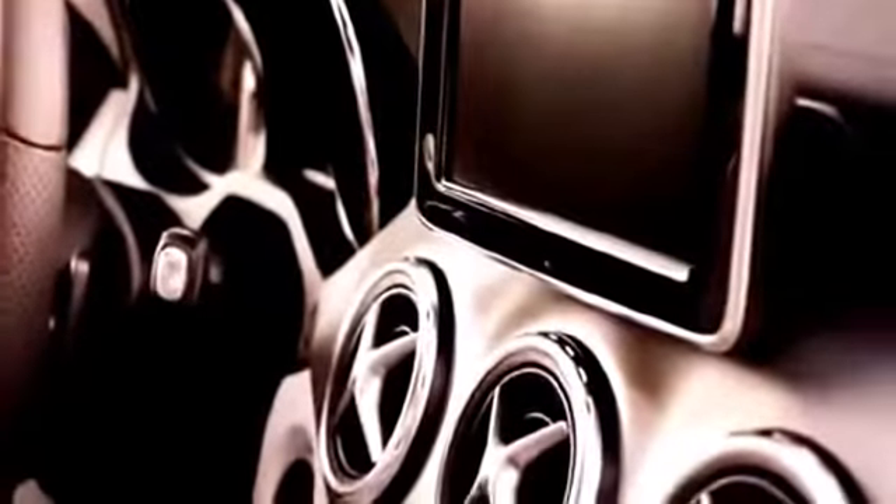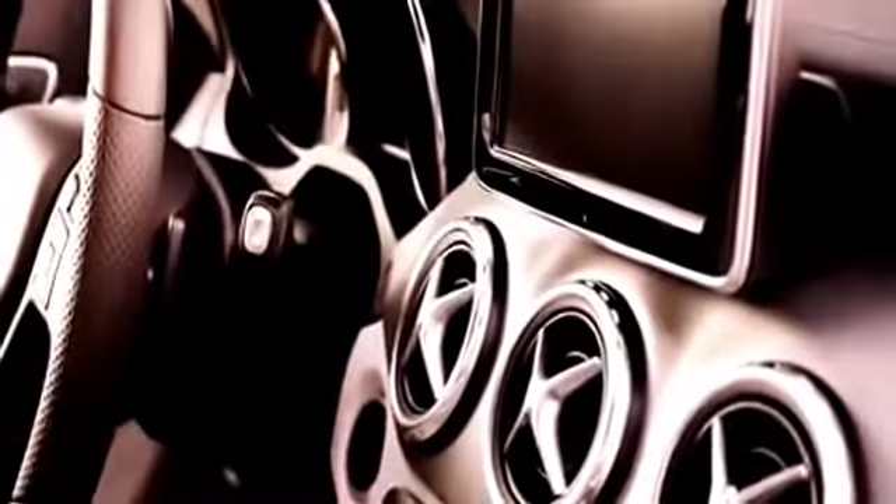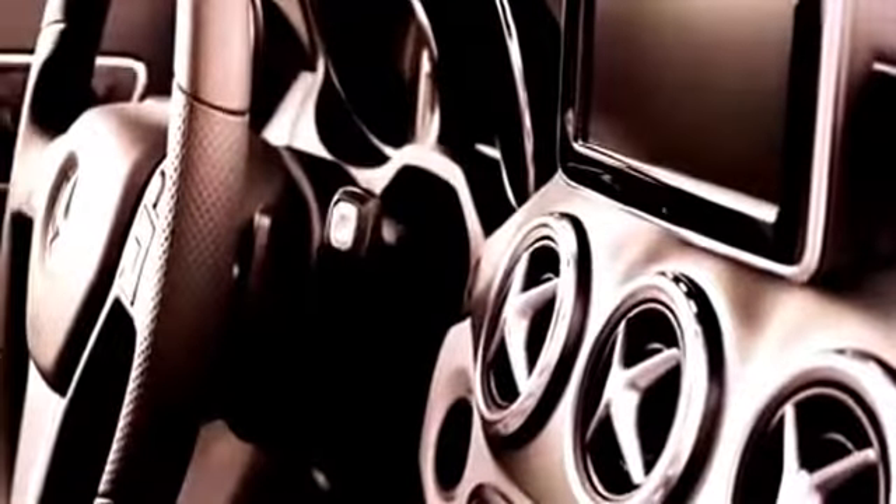The GLA is the fifth model in the Mercedes-Benz SUV lineup, a dynamic expression of everything we know about SUV performance and functionality. The GLA deploys the cutting-edge technology you need to fully embrace your active, connected lifestyle.